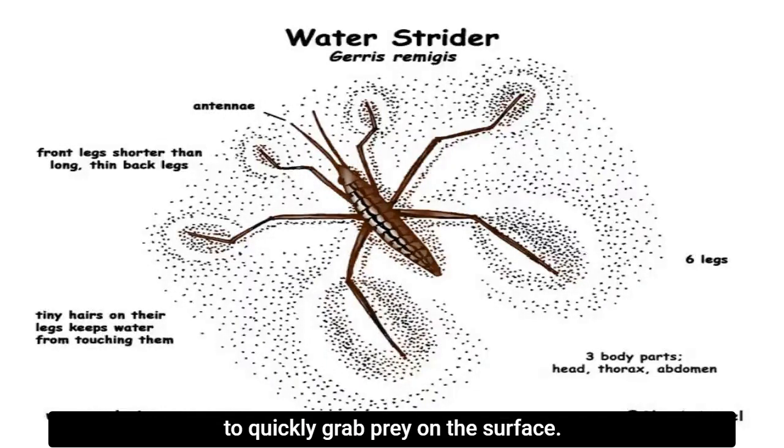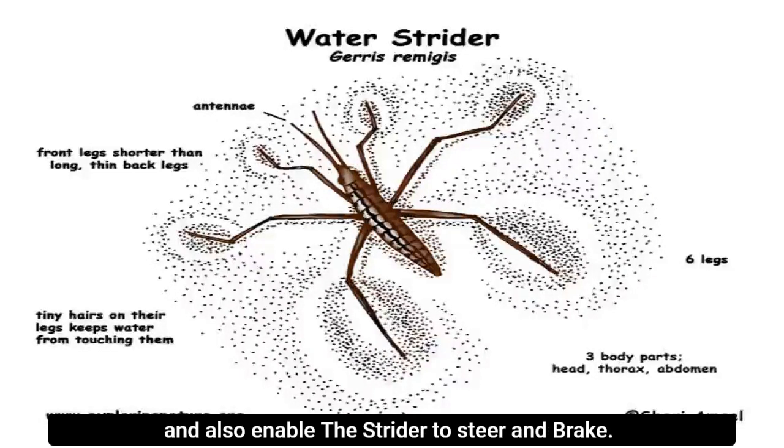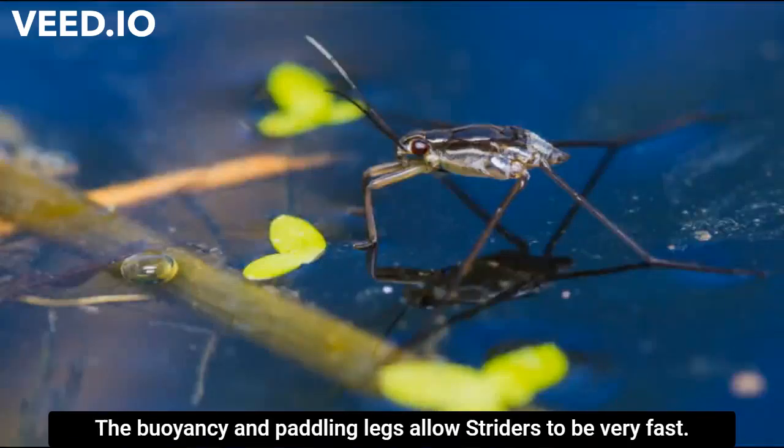The front legs are much shorter and allow the strider to quickly grab prey on the surface. The middle legs act as paddles. The back legs are the longest and provide additional power, and also enable the strider to steer and brake.